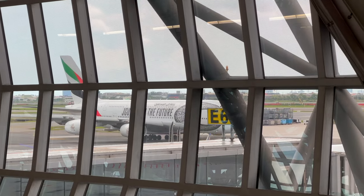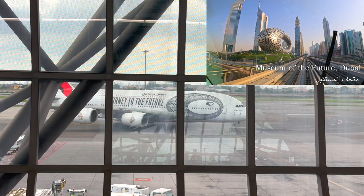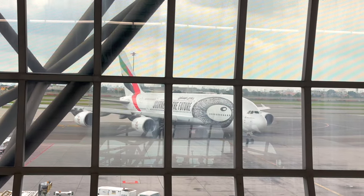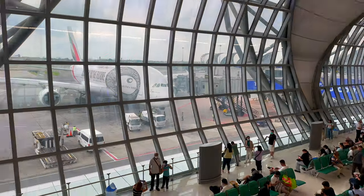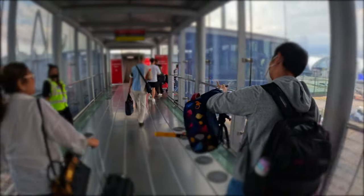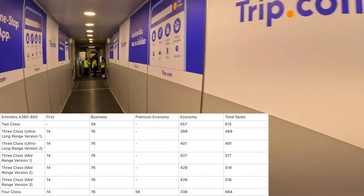The A380 aircraft flying me to Hong Kong today is in a special livery dedicated to Dubai's newest architectural icon, the Museum of the Future. The ring-shaped Arabic calligraphy building encircles both sides of the aircraft, featuring the message 'Journey to the Future' across the fuselage. There are 10 A380 aircraft painted in this livery. Following the retirement of most passenger Boeing 747s, the A380 has become one of the most recognisable aircraft to the general public — wherever it goes, it always draws lots of attention. Emirates currently has 116 A380s in service with 7 different seating configurations, ranging from 484 to 615 seats.